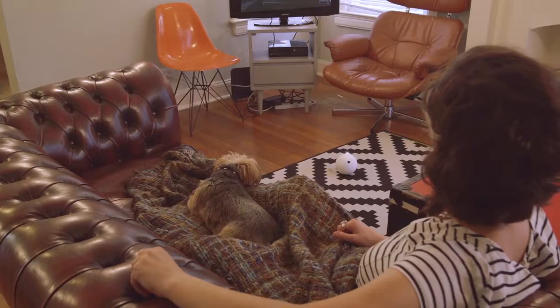Hey, babe. I didn't realize you were home. Is everything okay? Hey, yeah, everything's fine. I'm just watching a movie.